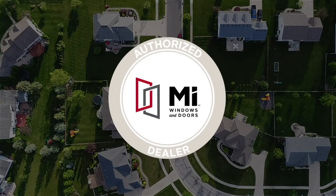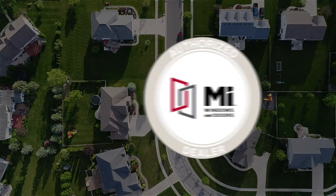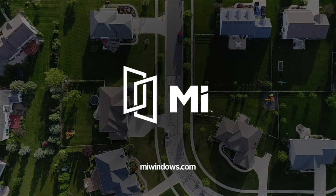Work with your authorized MI Dealer to get started. To find out more about our windows, visit miwindows.com.